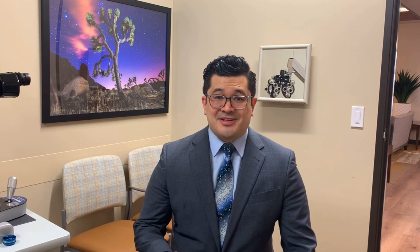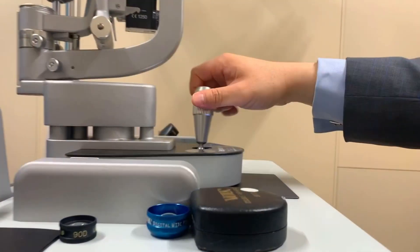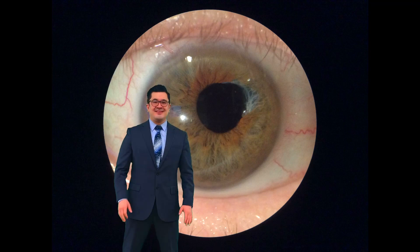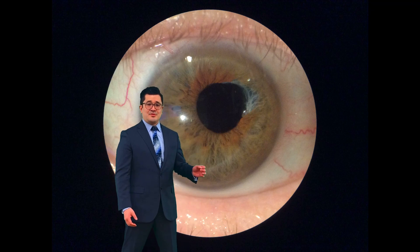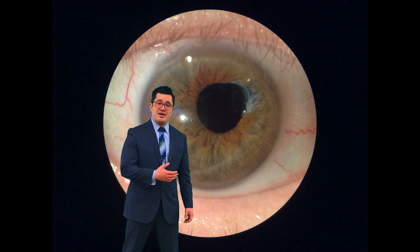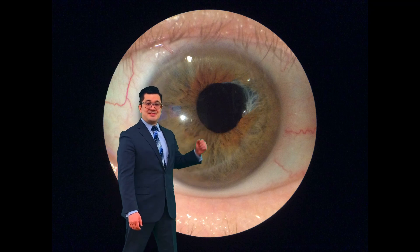We measured her visual acuity and it was 20/30 in the right eye and 20/40 in the left. Here's a digital picture of the patient's right eye. This is the iris — the colored part of the eye. It can be blue; in this case it's brown. And you might already see the problem area right over here, where you can tell there's been some damage to the iris.